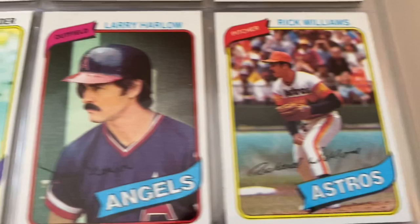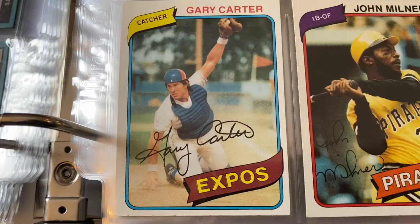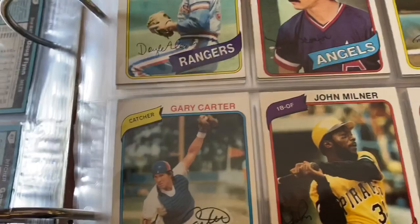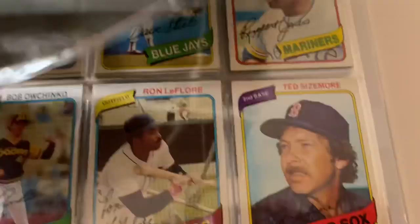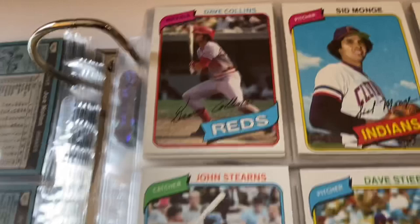Al Bumbry, Royals team card, Rick Williams — all these players, like who are these guys? Larry Harlow, Doyle Alexander, Gary Carter — Hall of Famer — there's some chipping now. I have doubles of some of these. I should have brought them all down — it's a gigantic stack. Some of the Gary Carters we have are in even better condition with no chipping, stored in top loaders.